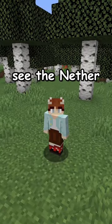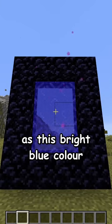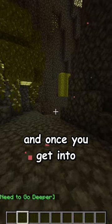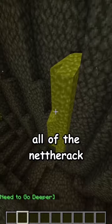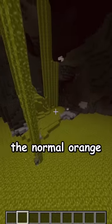This is how colorblind people see the Nether. People with Protanopia actually see Nether portals as this bright blue color rather than purple, and once you get into the actual Nether, all of the netherrack is turned gray instead of red. The lava is also this greenish color that looks nothing like the normal orange.